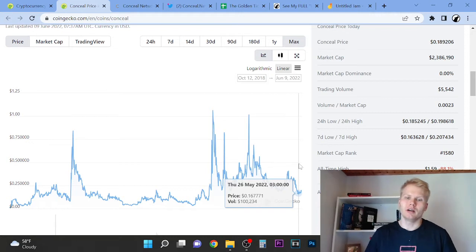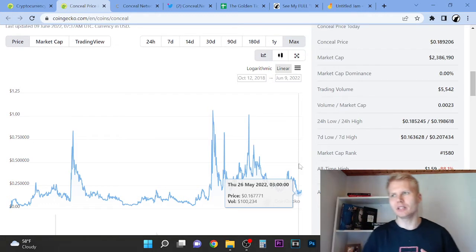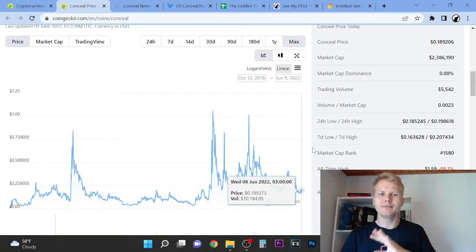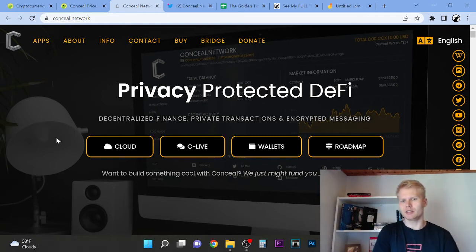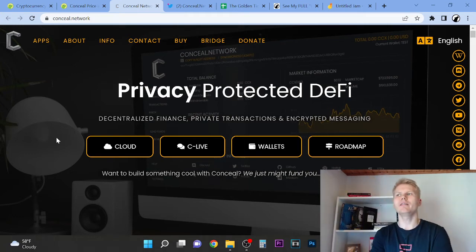It's a privacy coin. Privacy coins are definitely — I think they're kind of the next wave. Privacy coins and cybersecurity coins are going to be huge, so there is potential here in my opinion. Looking at the website — privacy protected DeFi, private transactions and encrypted messaging. I love the encrypted messaging. I think Mark Cuban bought the Wickr app where you can send encrypted messages, so I think that's pretty huge.